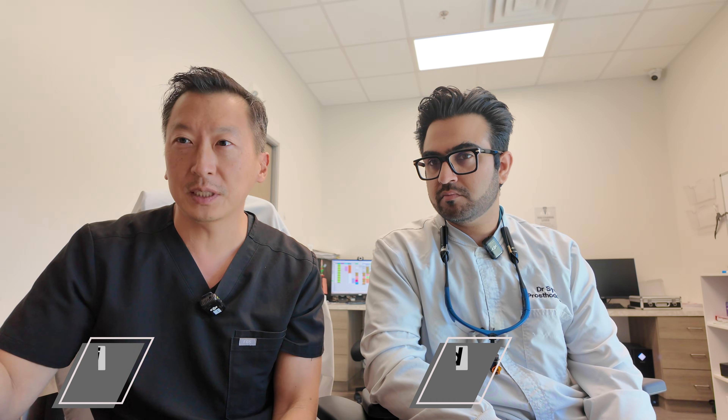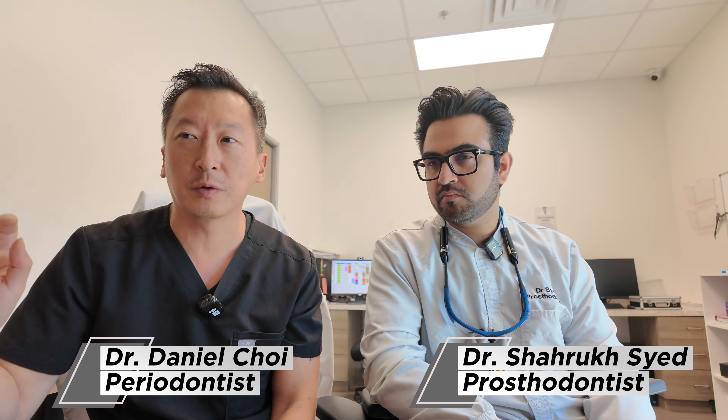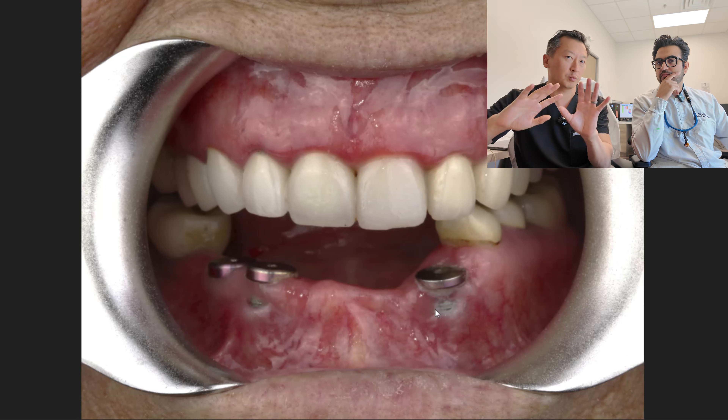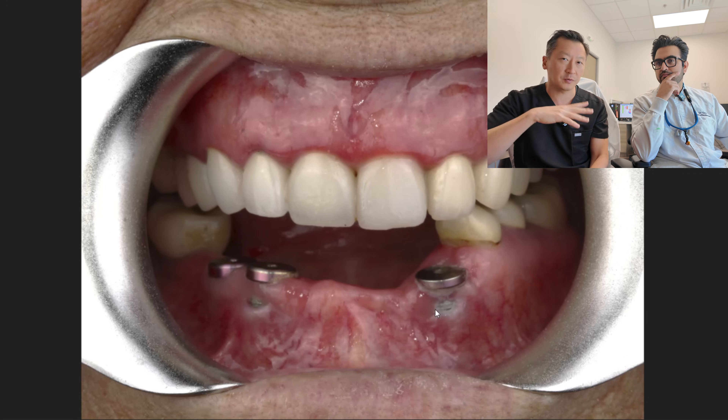So I want to show you this case. This is a patient referred by one of our GP referrals. He placed some implants about four to six months ago. I'm presenting this case just for information so patients can learn about what to look out for and treatment options.